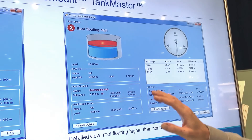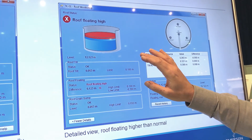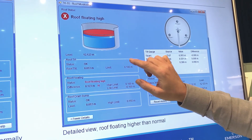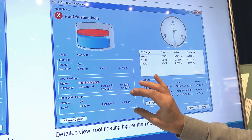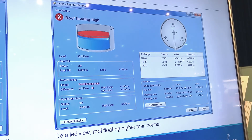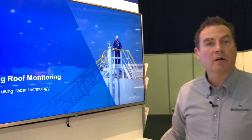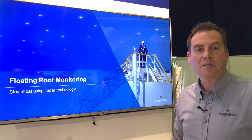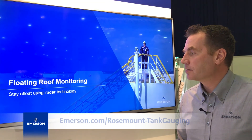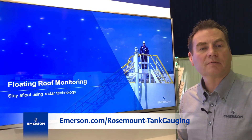Or if we have some kind of situation going on, we get an alarm alert that we have some kind of problem — roof tilt, buoyancy issues, or potential issues with the drain. By this, we have a solution to proactively monitor what's going on with our floating roof tanks and prevent issues at an early stage. Thank you.